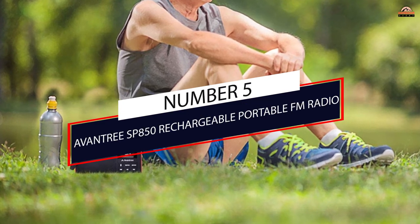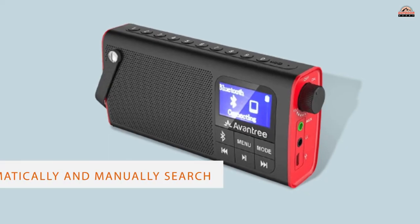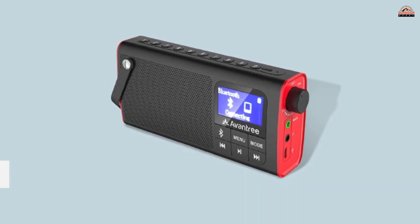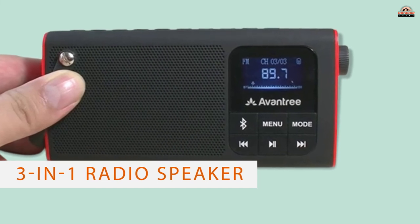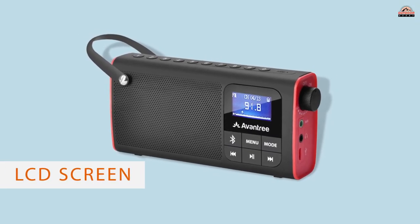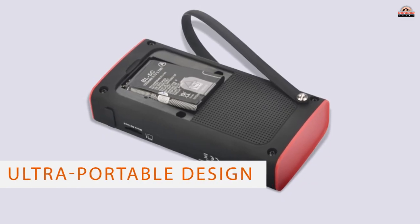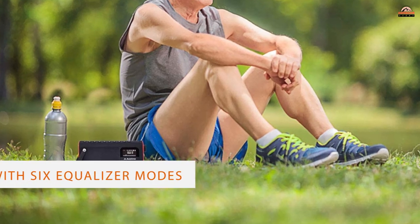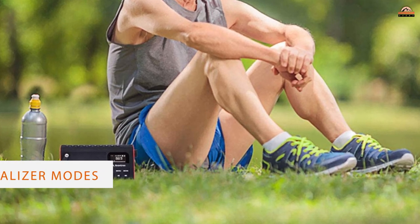Number 5: Aventry S-P8 150 Rechargeable Portable FM Radio. As technology continues to evolve, it's much easier to find affordable pocket radios with extra features today. The Aventry Pocket Radio with Bluetooth gives you the freedom to choose between radio broadcasts and Bluetooth streaming. You can automatically and manually search for and save channels on the move. This 3-in-1 radio speaker is a complete source of on-the-move entertainment. The Aventry features an LCD screen where you can check the time and skip channels.